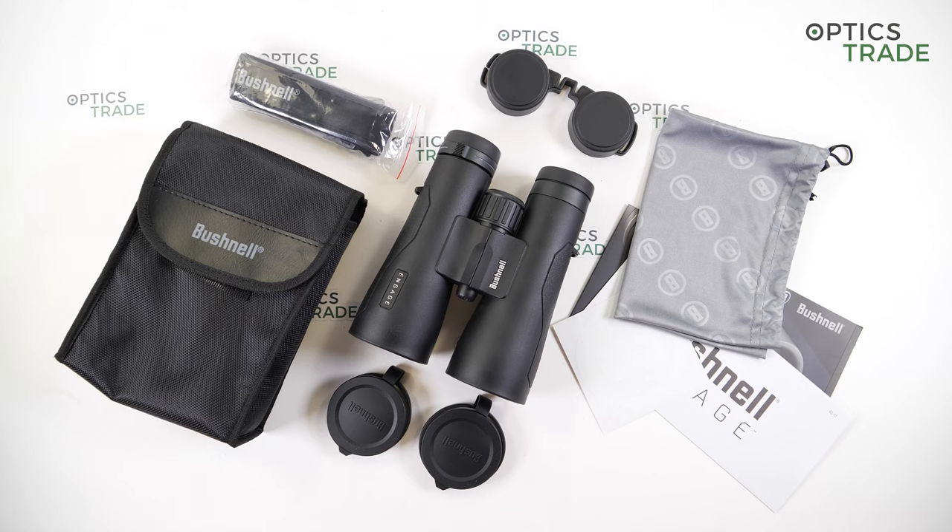The basic Engage X comes with fully multi-coated air-to-glass lens surfaces and the EXO barrier. The DX model additionally adds dielectric coatings on the prism. Finally, the ADX model also adds ED prime glass, prism phase coating, better ultra-wide band coatings, and a lockable diopter adjustment.